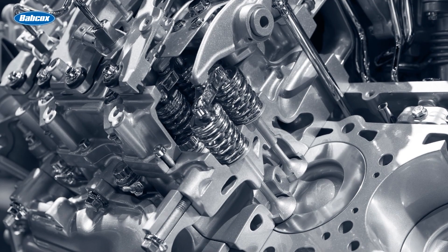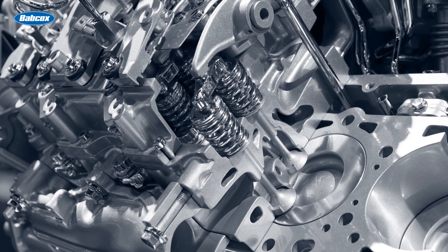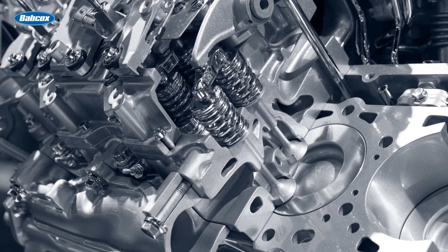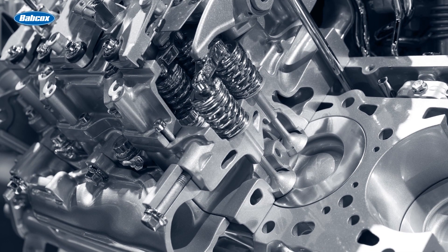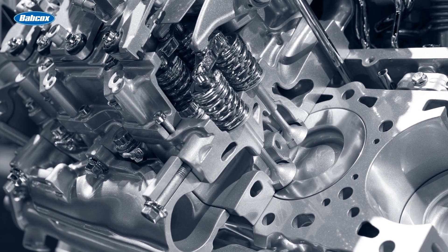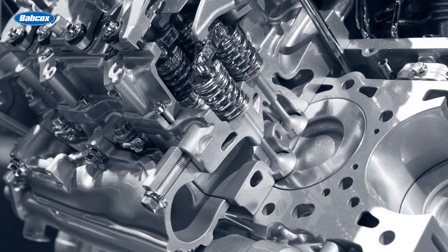During low load situations, the valves can close earlier to reduce the amount of fuel being consumed. Conversely, during high load situations, the valves can open for longer periods, allowing more air and fuel into the combustion chamber for increased power output. This dynamic adjustment ensures the engine operates at its most efficient point across various driving conditions.